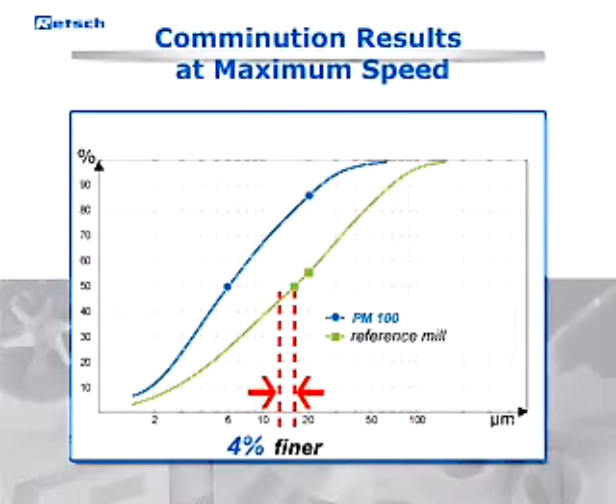With up to 50% more energy input for optimum grinding compared to traditional ball mills, the PM100, 200, and 400 achieve a high final fineness in a very short time.